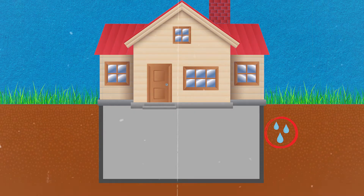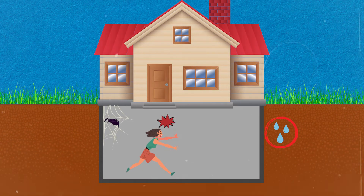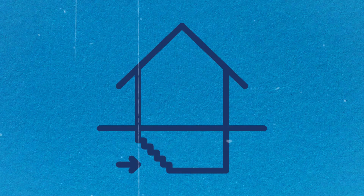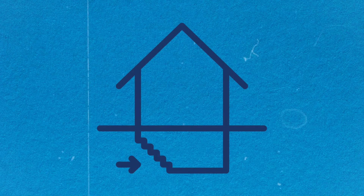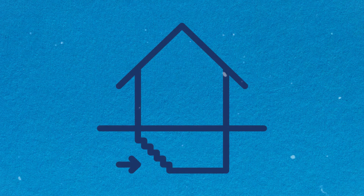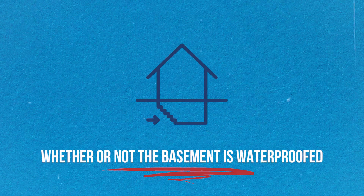The advantage to being on a crawl space is the access to ductwork, plumbing, and structure. The disadvantage is the potential for water intrusion and the fact that most people aren't excited about getting under their house and crawling around. Basements have all the advantages of a crawl space with better access to see what is going on. The important thing to understand based on the age of the home is whether or not a basement is waterproofed.